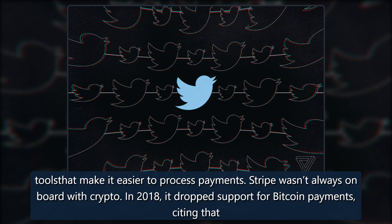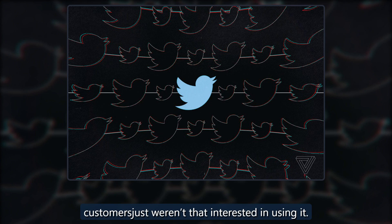Stripe wasn't always on board with crypto. In 2018, it dropped support for Bitcoin payments, citing that customers just weren't that interested in using it.